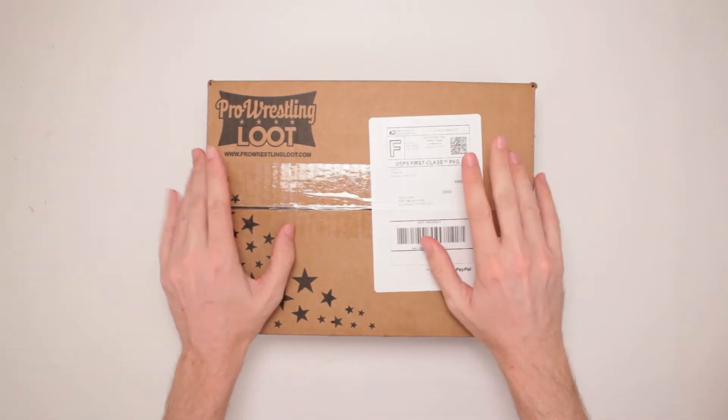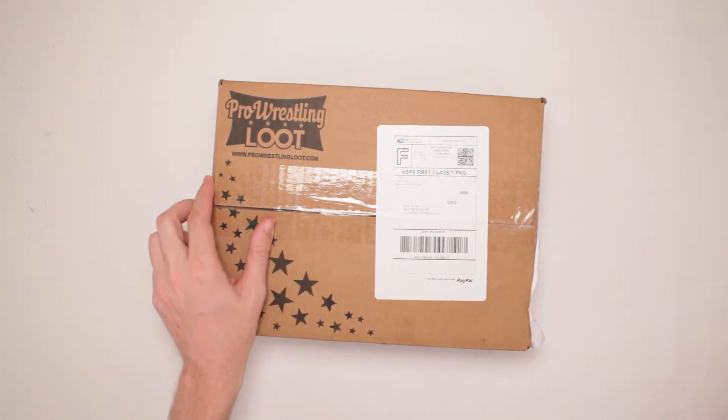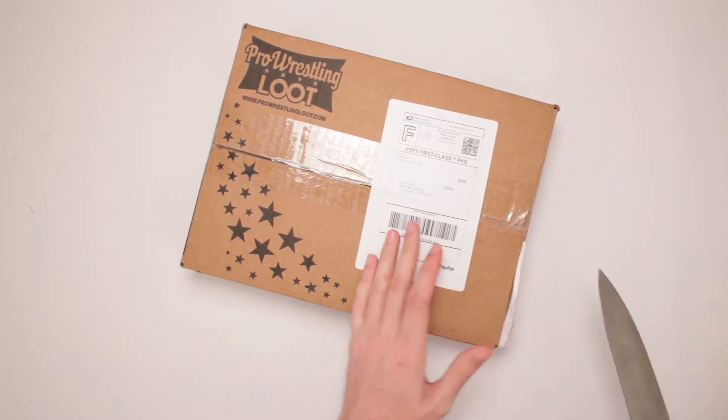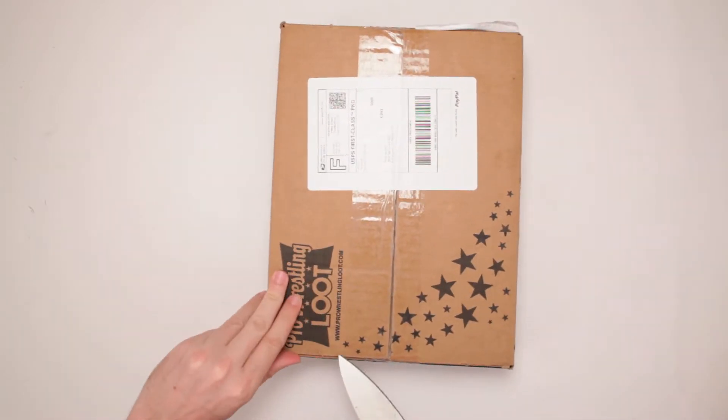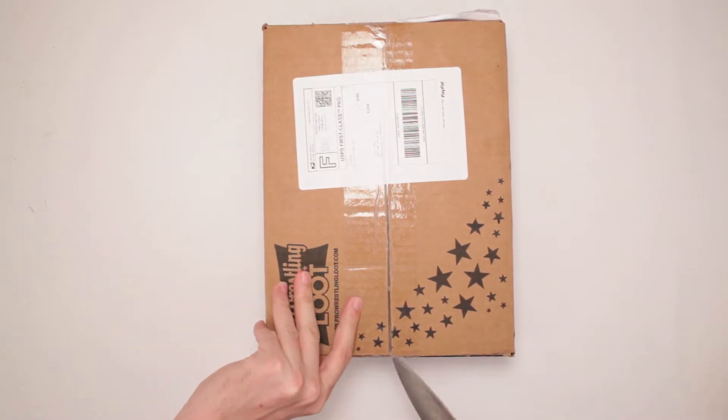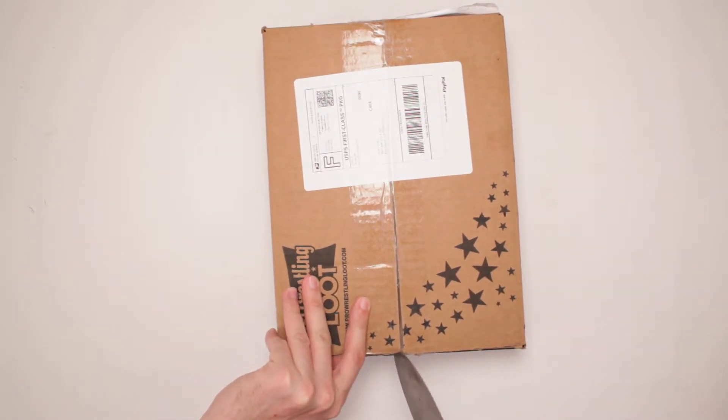This is Pro Wrestling Loot. Yeah, it's been a little bit since I popped open one of these suckers, but I got another one here now. I'm excited to see what's inside — can never have enough loot that is Pro Wrestling themed, because I can't get enough of Pro Wrestling.